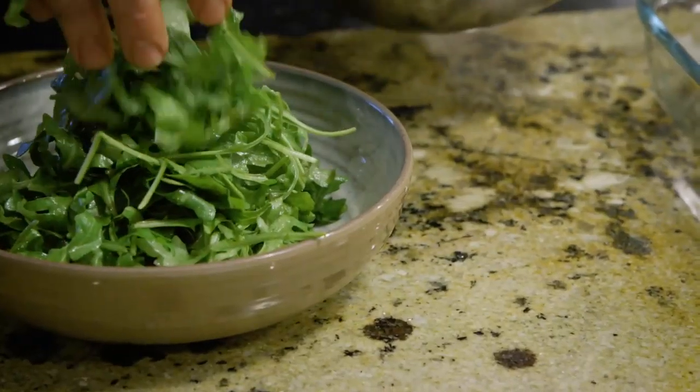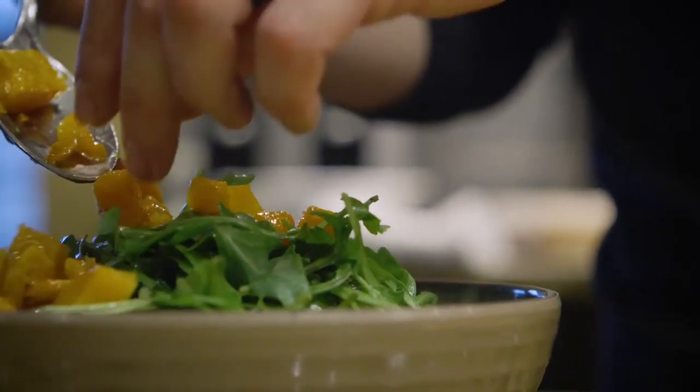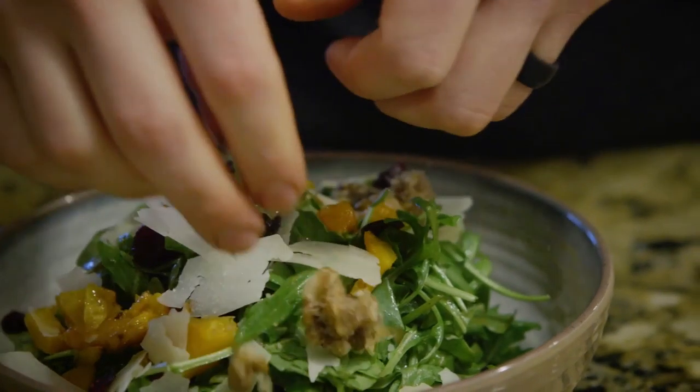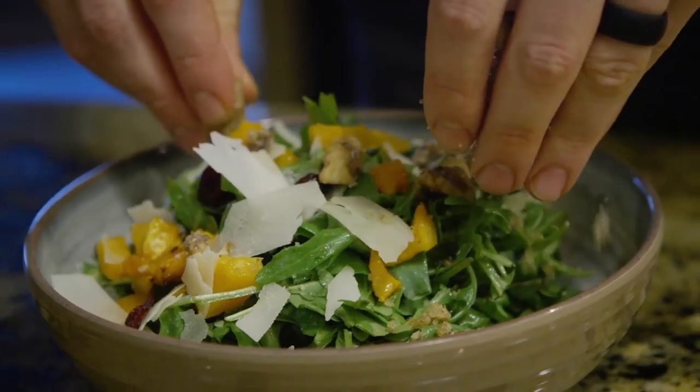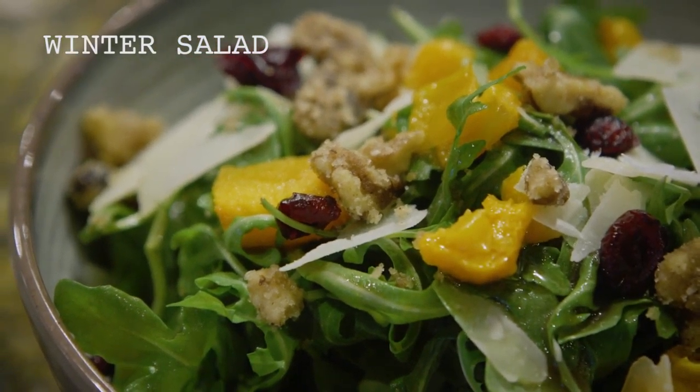For the winter salad, I wanted to really just have something that was sweet, sour, tangy, but also substantial. So we put butternut squash that we've roasted in the oven, candied walnuts, cranberries, parmesan cheese, all tossed with a balsamic vinaigrette.